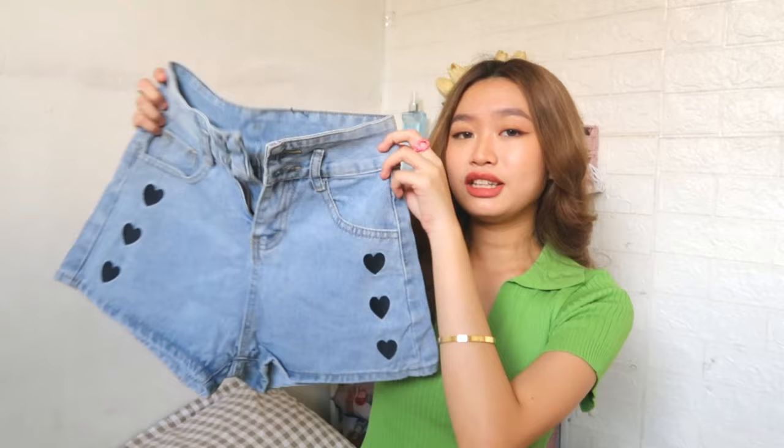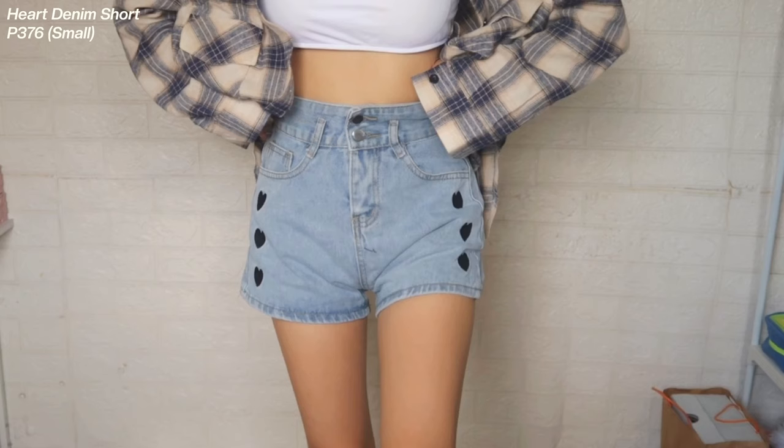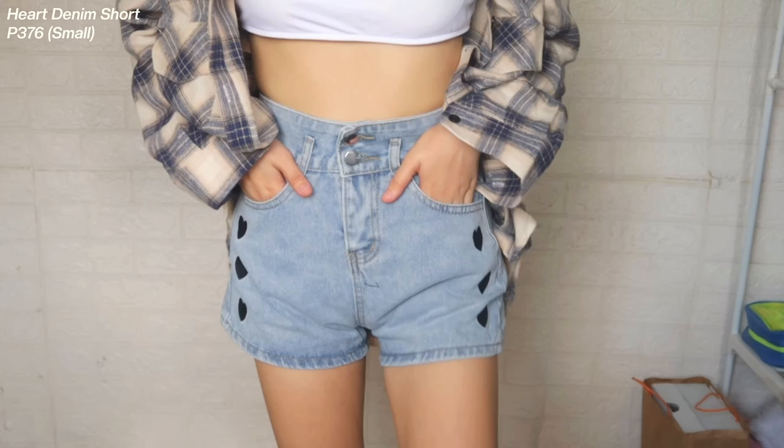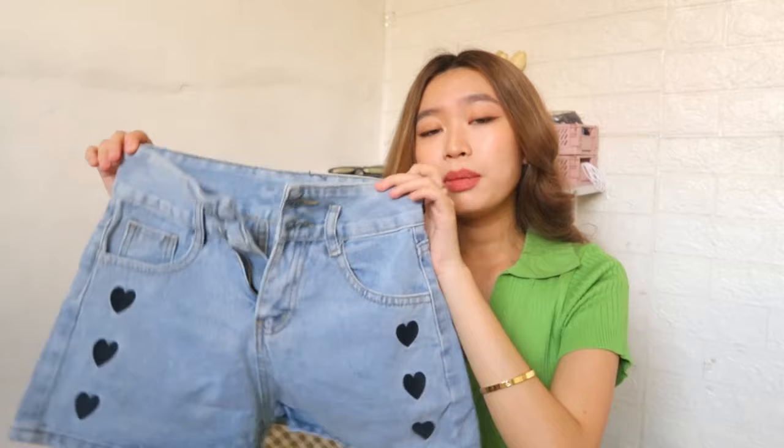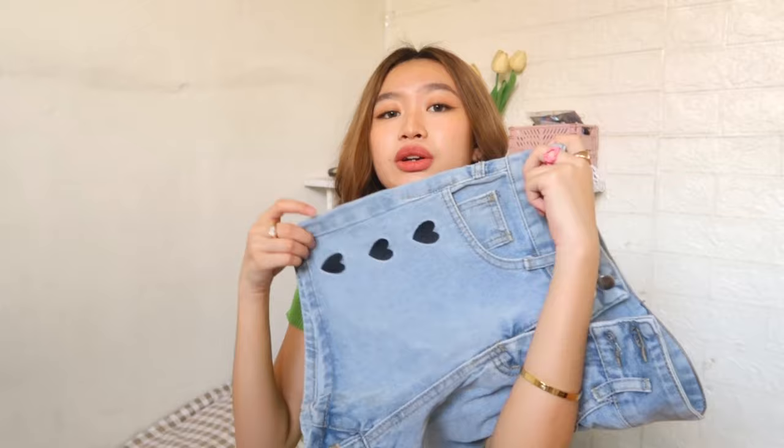So, yeah, let's start with a short muna. Itong short na pinili ko is a denim one. Embroidered yung kanyang heart na design. And, meron siyang dalawang buttons and high waist na din siya. Medyo mali lang ako ng pagpili ng size dito kasi masigip na siya sa akin. But, if you think nakasho na siya sa inyo, then go for the small one. Meron din siyang dalawang pocket sa likod and dalawa sa harap. Sobrang cute and sobrang ganda ng mga details na heart-heart.